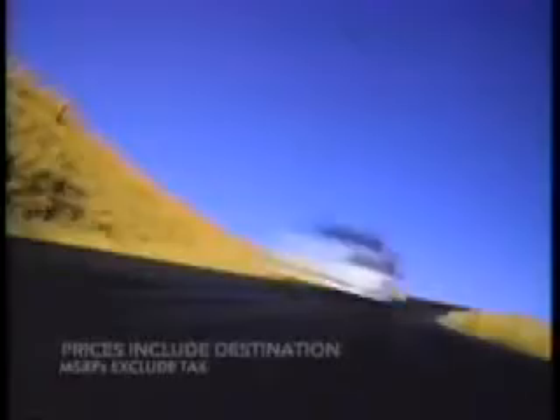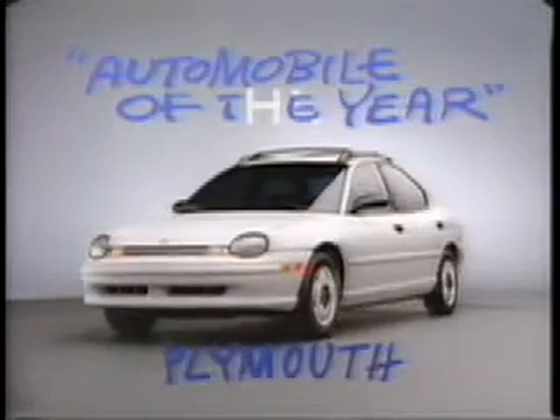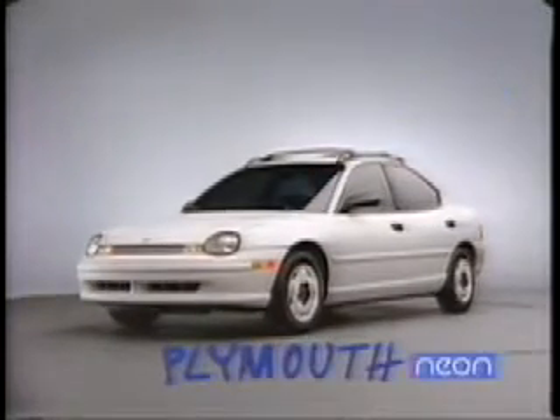94.75 for starters, 13,000 nicely equipped. Say hello to Plymouth Neon. Plymouth Neon, Automobile Magazine's Automobile of the Year. Now at your Chrysler Plymouth dealer.